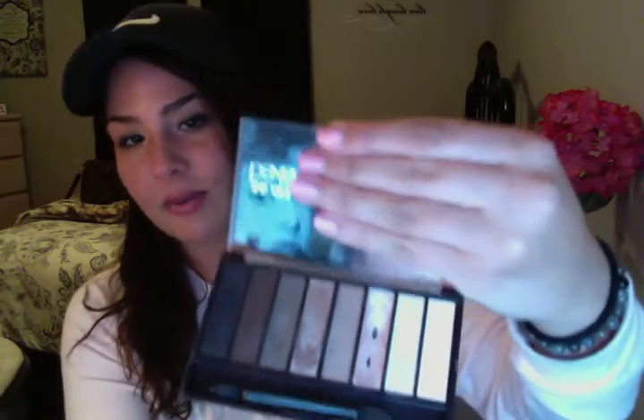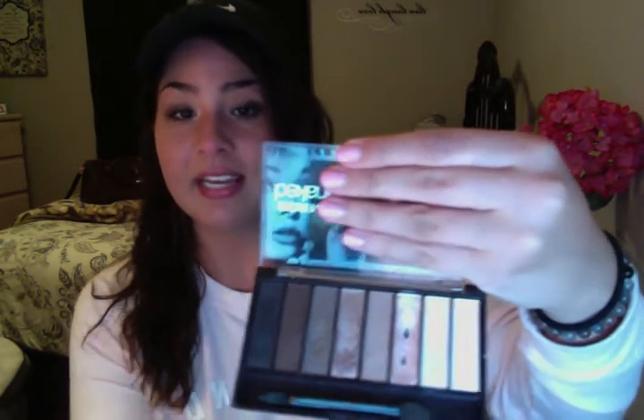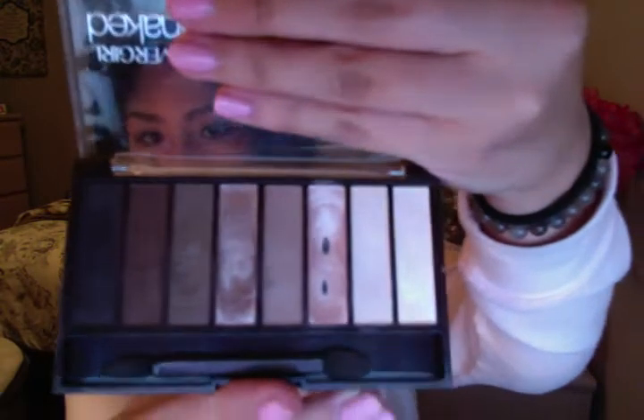Another favorite would be the CoverGirl True Naked in Nudes — and this is the 805. I've definitely used this a lot; it's definitely my go-to. It has colors that I love. I love using this as a highlight under my brow, and even in the areas that I highlight normally. It's awesome. I love the brown for the little part where you contour there, and the light brown too. It's pigmented and it's definitely good for drugstores. I'm going to try that out — it's in the 805 CoverGirl.